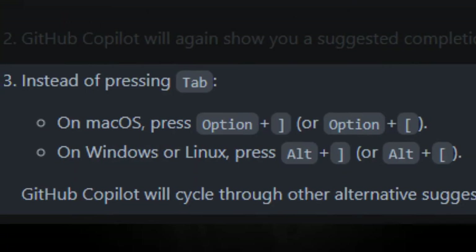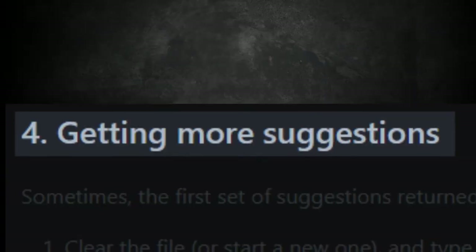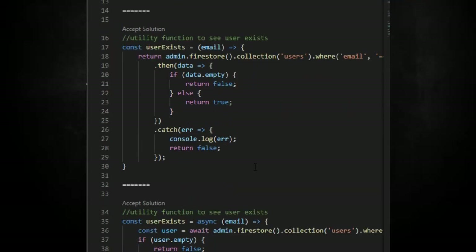You can even cycle through multiple suggestions. I can do this all day, OpenAI. It's not working. Oh, I see — you can do it this way too. I guess that's cool.